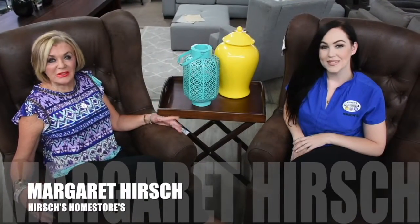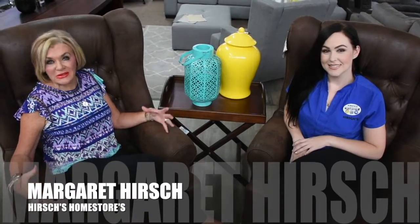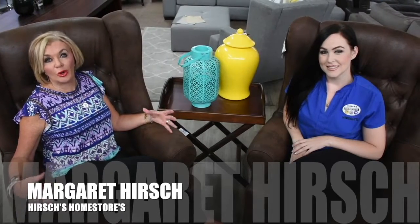This is Margaret Hirsch. We're at Home with Hirsch's and today we're keeping up with Kesu, our interior decorator, and we're talking about how you can mix and match and make your home look like a palace. We have these wonderful wing-back chairs which you can use in your lounge and also in your dining room with the head and the foot of your dining room table.